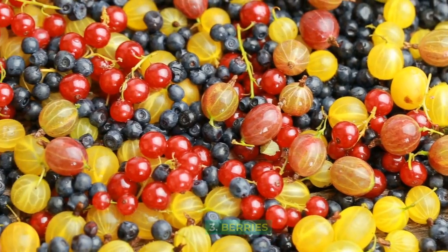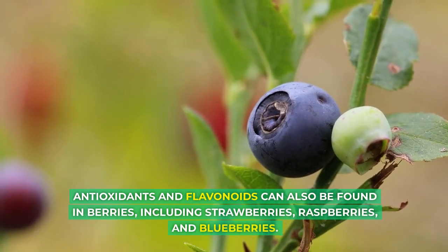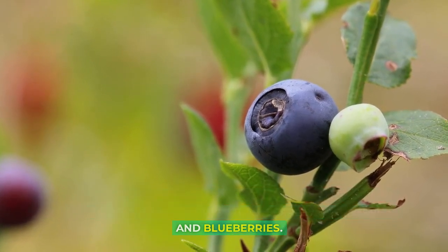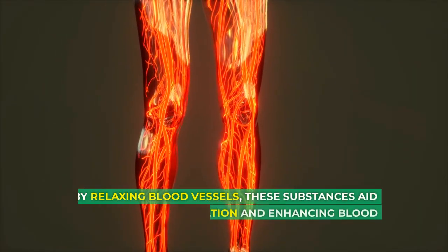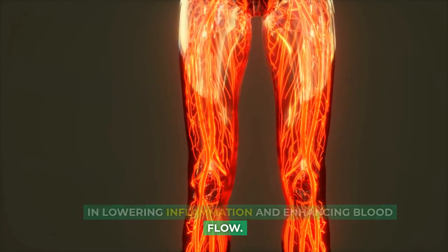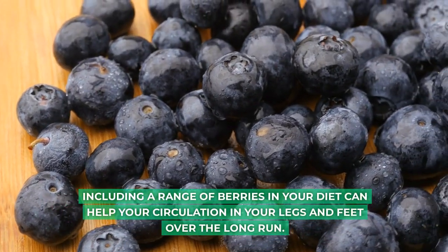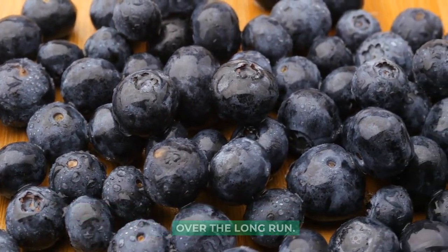3. Berries: Antioxidants and flavonoids can also be found in berries, including strawberries, raspberries, and blueberries. By relaxing blood vessels, these substances aid in lowering inflammation and enhancing blood flow. Including a range of berries in your diet can help your circulation in your legs and feet over the long run.